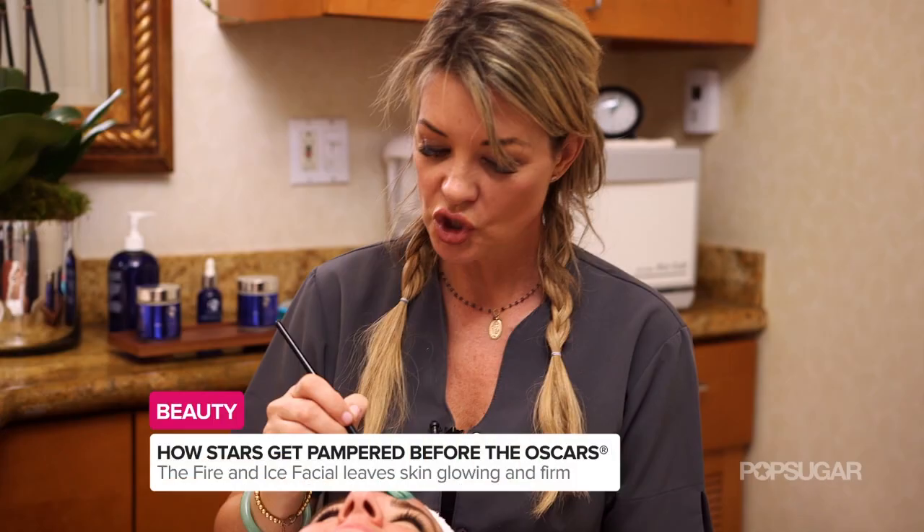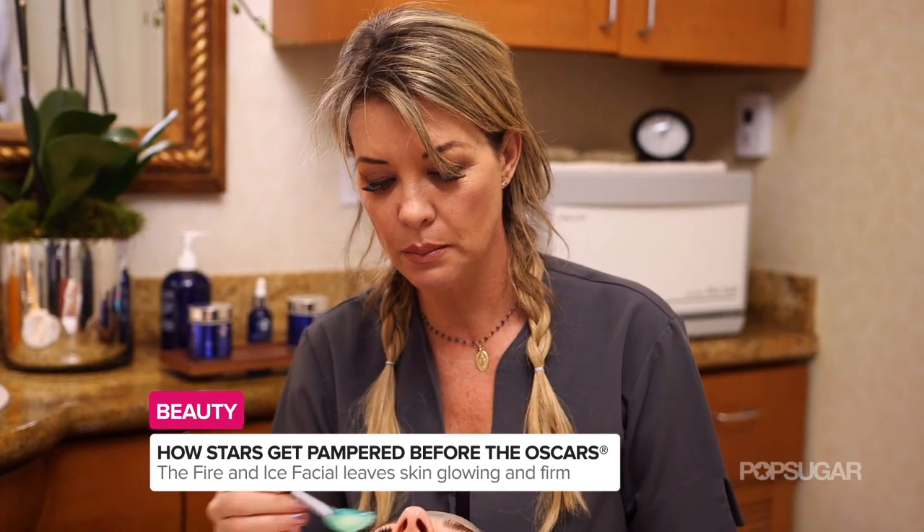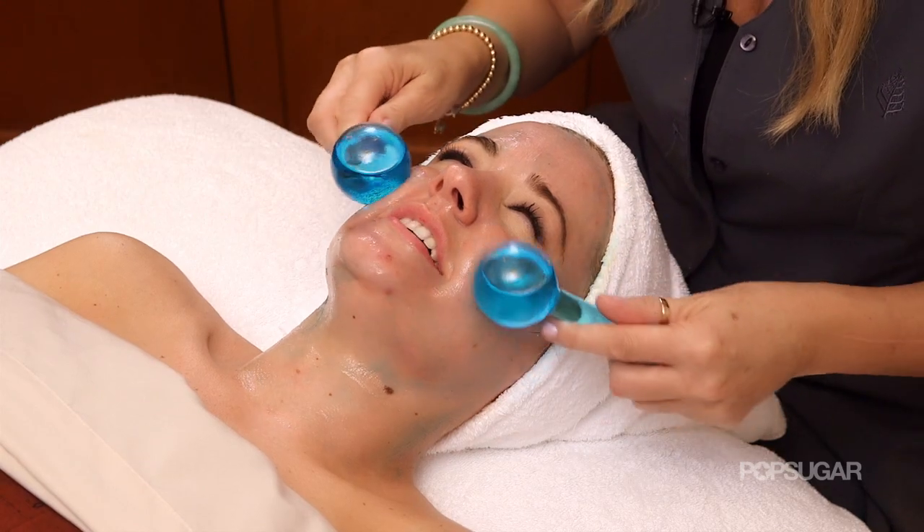All right, so we've done the fire. Now we're going to do the ice, which is calming, soothing, antibacterial, and most importantly, it's like giving your skin a big glass of water. Very relaxing. I could get used to this.